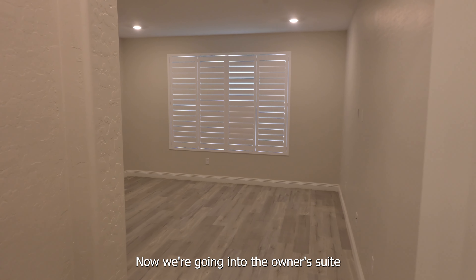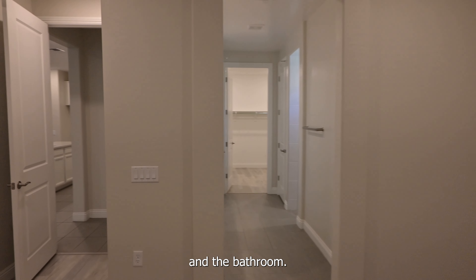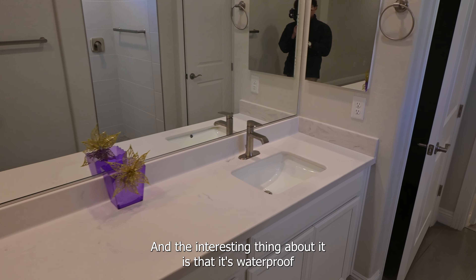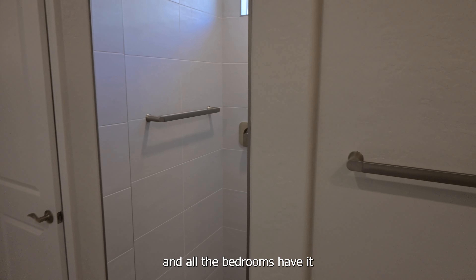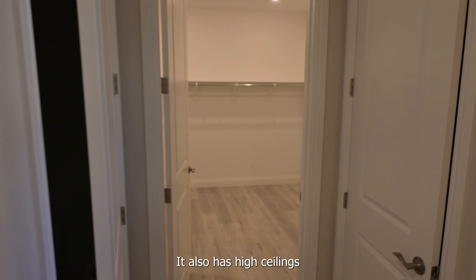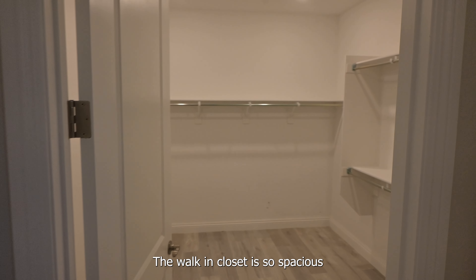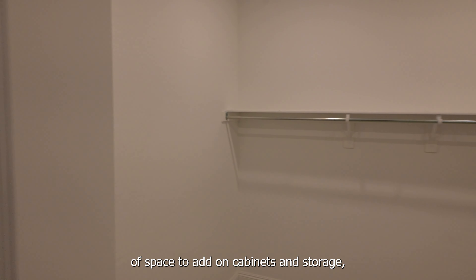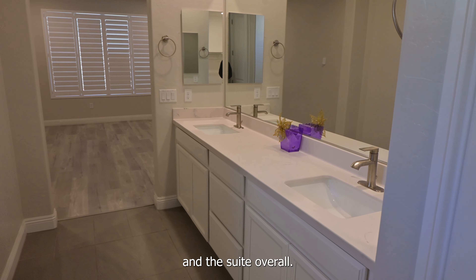Now we're going into the owner's suite and the bathroom. The floor is a luxury vinyl plank and the interesting thing about it is that it's waterproof, and all the bedrooms have it. There's a walk-in shower with a grab bar. It also has high ceilings and plenty of light from the windows. A private toilet space. The walk-in closet is so spacious — it has plenty of space to add on cabinets and storage, and it really matches the room and the suite overall.